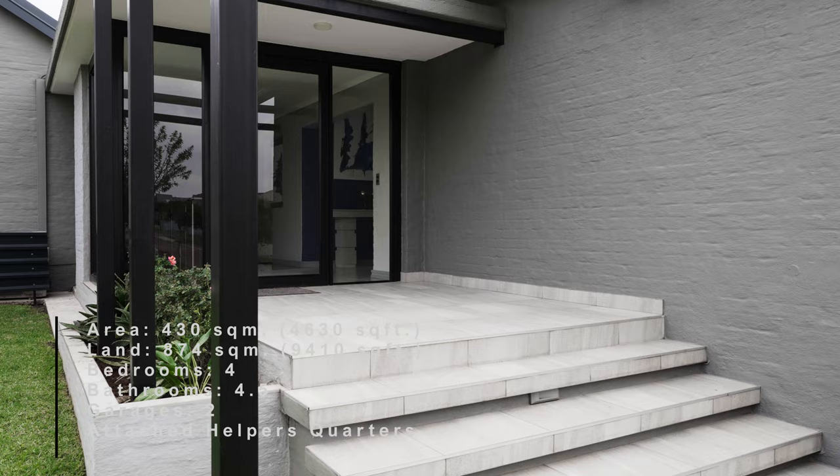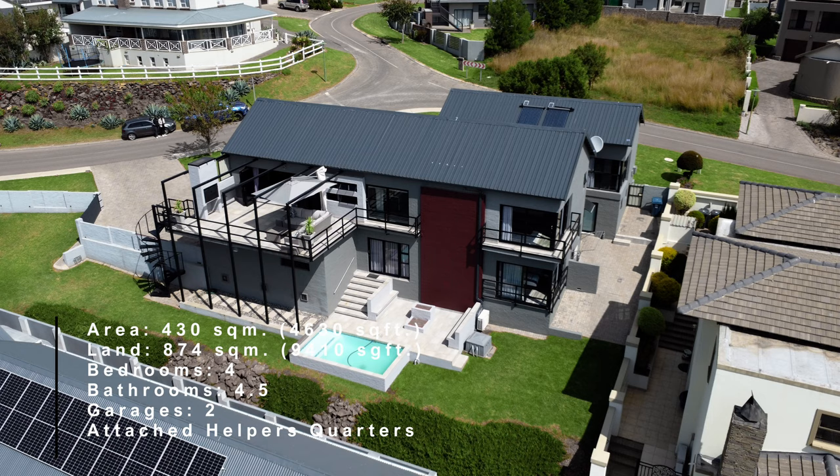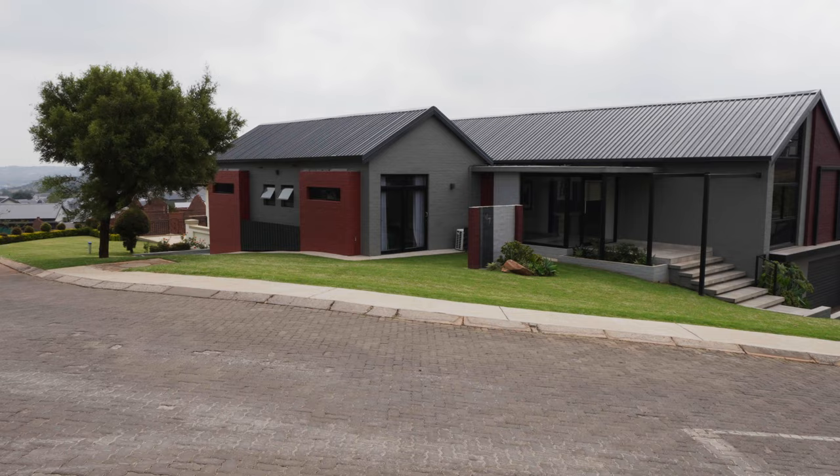The home is 430 square meters in size, rolled across three levels on a 874 square meter plot. It has four bedrooms, four bathrooms and a two-car garage. When you approach the home from the southeast, you are oblivious to the size of the home. The design of the home is formed by the topography of the plot.